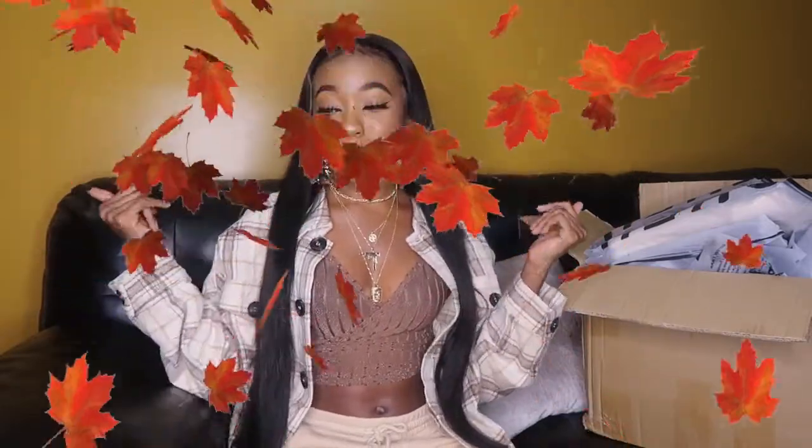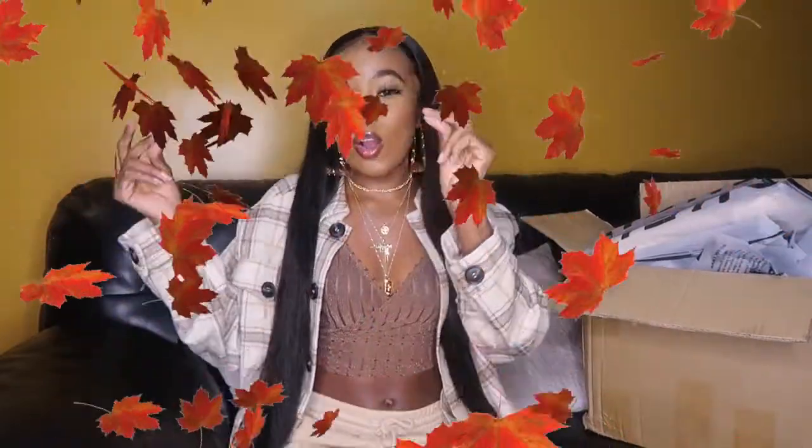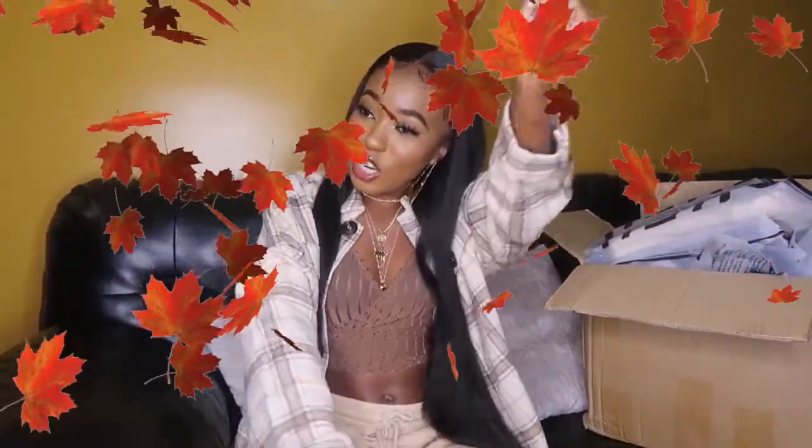Welcome back to my channel! Today I have a fall Shein haul for y'all. I just finished filming a fall AliExpress haul — this necklace set is actually from there, so be sure to check out that video. I'm gonna have y'all looking cute for the fall, so yeah, be sure to check out that haul too; I got plenty more cute stuff in it.